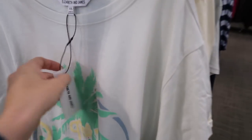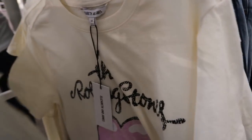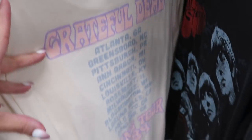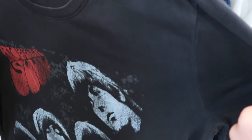Elizabeth and James has some new cute graphic tees, normally $32. There's one that says The Beach Boys, the Rolling Stones, Grateful Dead with tour dates on the back, and the Beatles.